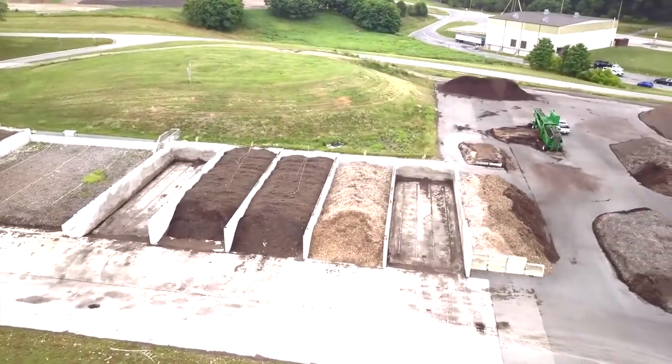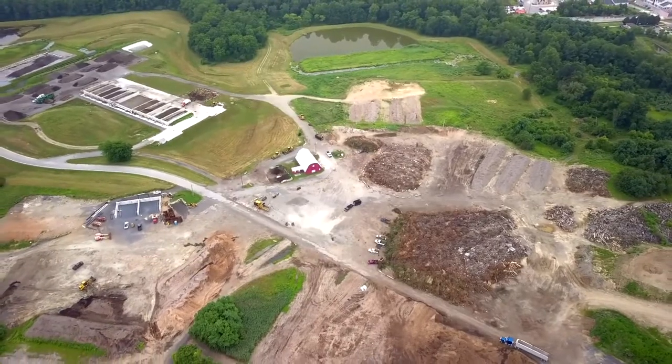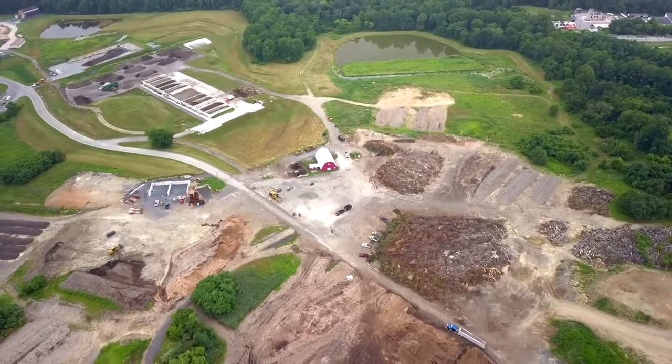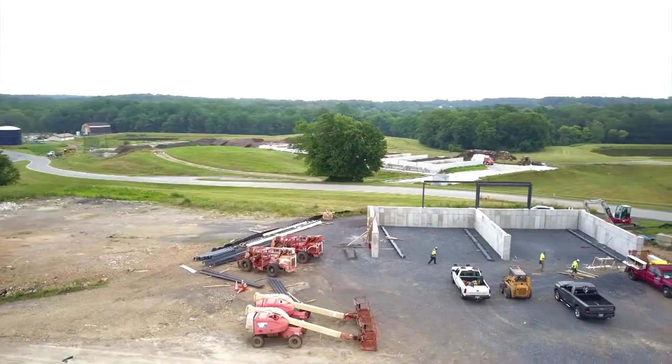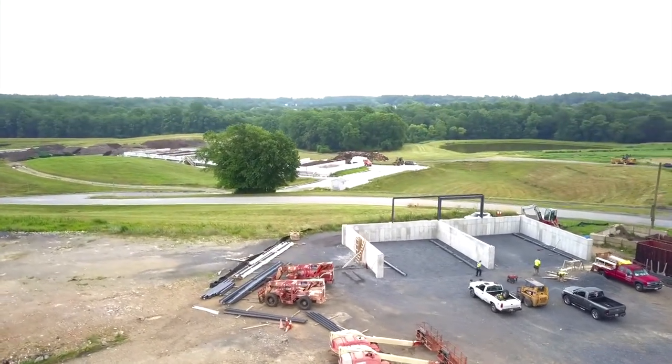Piles are monitored and turned regularly, and once cured and screened for contaminants, our HoCoGro compost is ready for residential and commercial use. Additional storage buildings are being constructed to help support our ever-expanding recycling and solid waste programs.